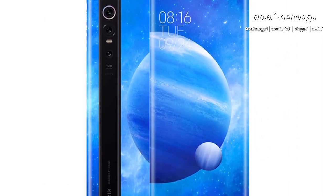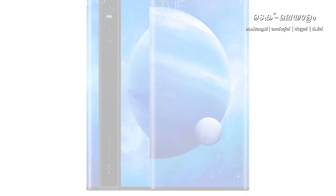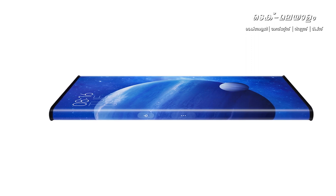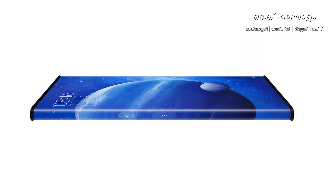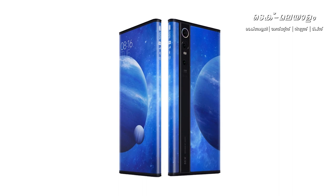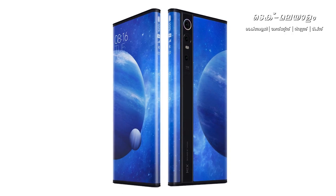Triple camera phone: 1.8 megapixel wide angle camera, 12 megapixel telephoto camera, 20 megapixel ultra wide camera. Back camera and front camera with under display fingerprint sensor. 4050 mAh battery capacity with 40W fast charging supported.